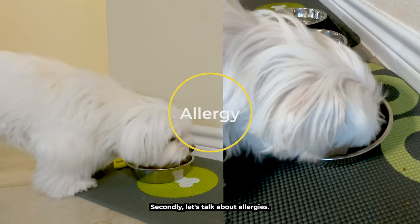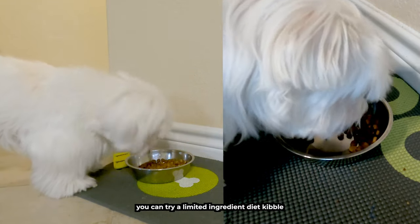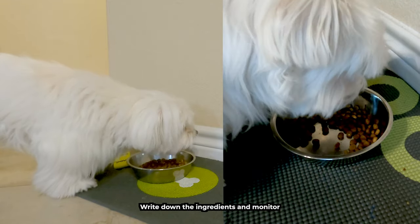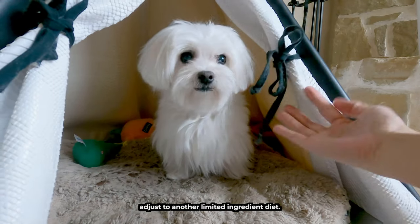Secondly, let's talk about allergies. Every dog is different. If you think it might be a food allergy, you can try a limited ingredient diet kibble. Most stores will have this. Write down the ingredients and monitor your pup for about a month. If you notice that it gets worse, adjust to another limited ingredient diet.